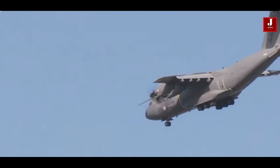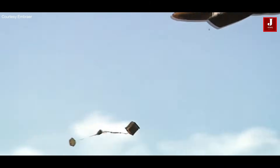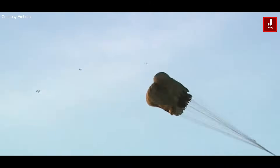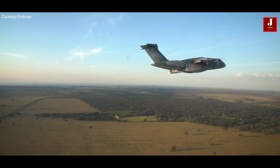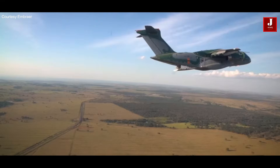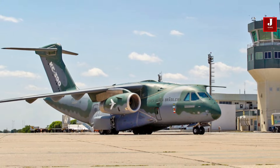The Airbus A400M and the C390 Millennium are versatile military transport aircraft with distinct characteristics. While their intended tasks are similar, they differ significantly in terms of their capabilities and specifications. Here is a comparison of these two military transport aircraft.